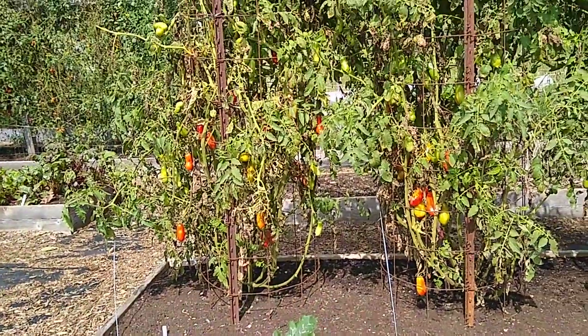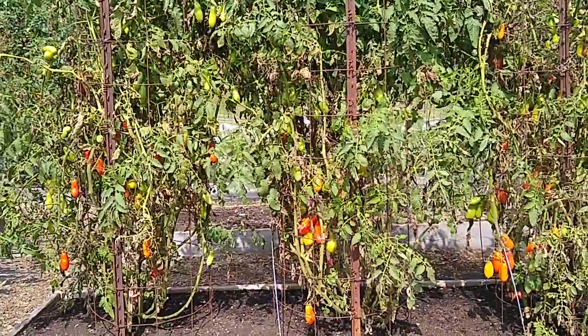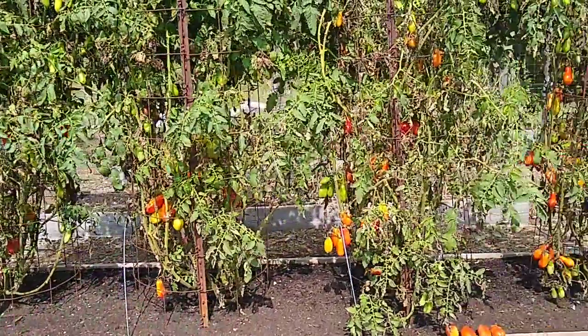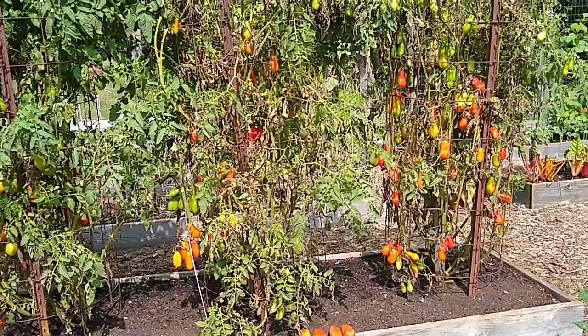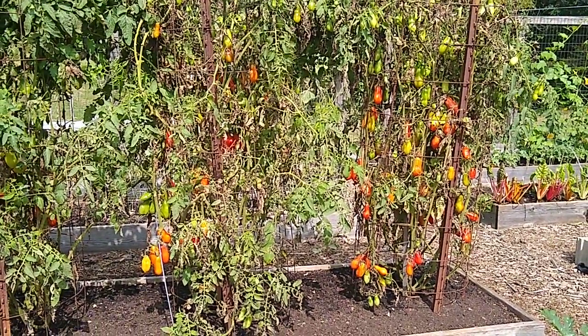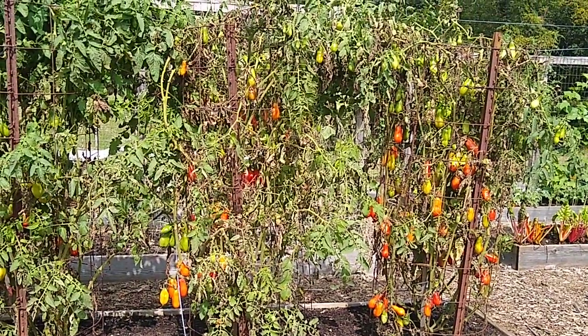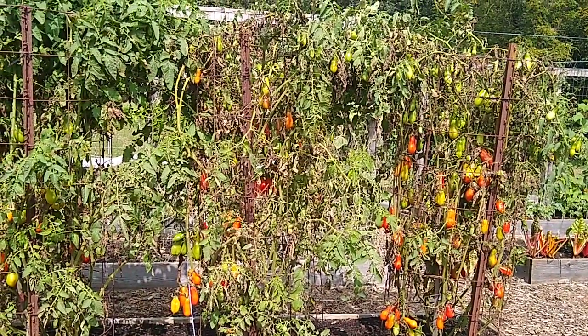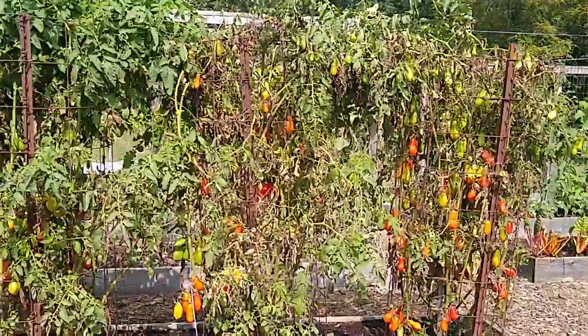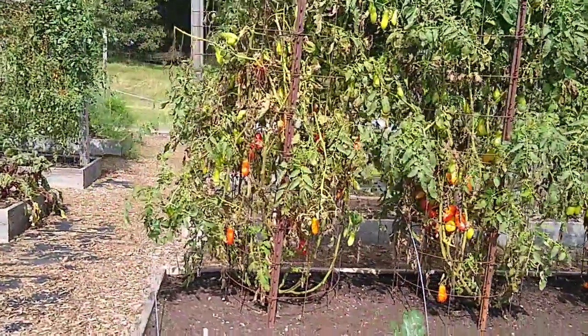The San Marzano tomatoes, which are a longer season tomato — meaning they're ready late in the season — are still doing okay. I lost quite a few due to too much water. They just continued to take it in until the skins burst. But now that we've got some drier weather and sun and warm temperatures coming, I'm hopeful that we can get a few more nice-size pickings off of the San Marzanos.